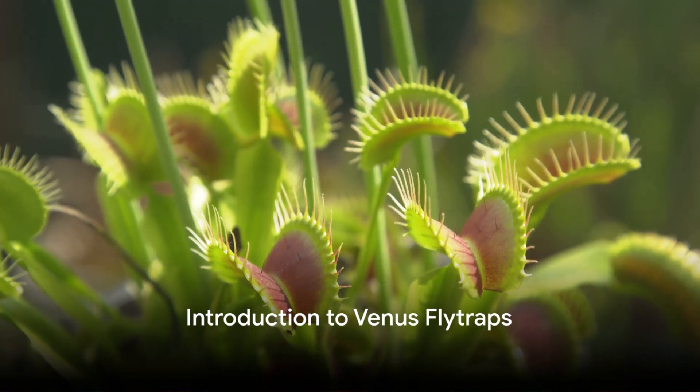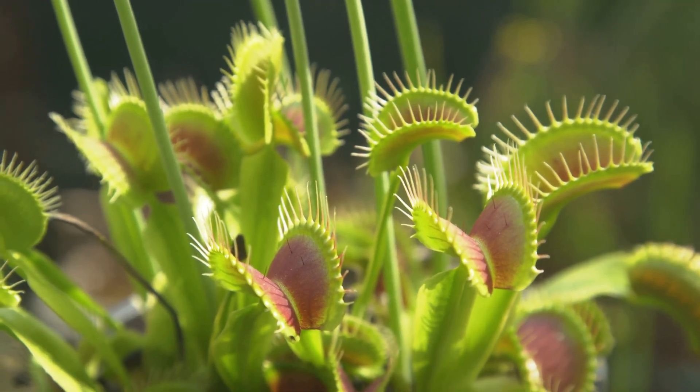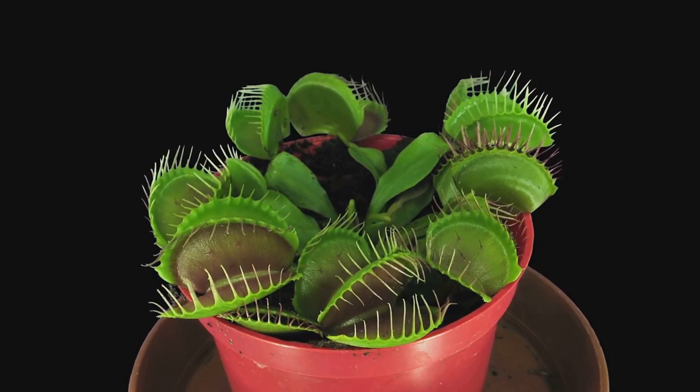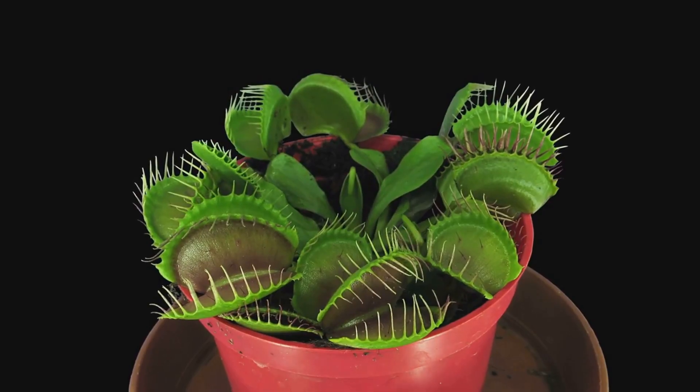Welcome to the enigmatic world of Venus flytraps, the extraordinary carnivorous plants that capture insects for survival. Found in the wetlands of the United States, the Venus flytrap lures its prey with sweet nectar and vibrant colors, camouflaging itself among the surrounding flora.